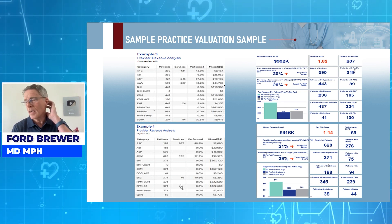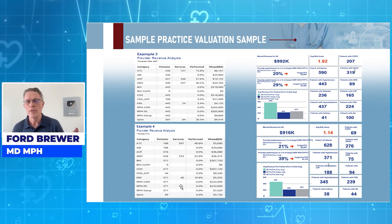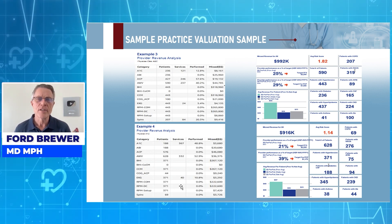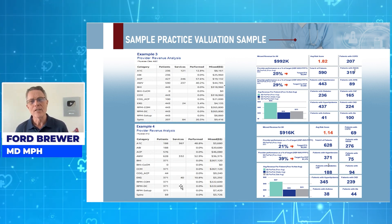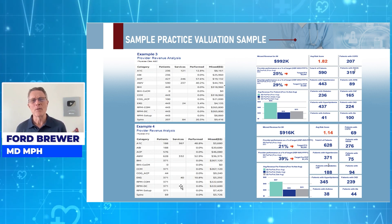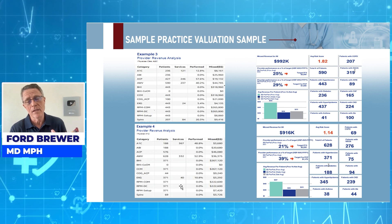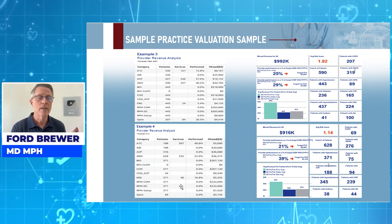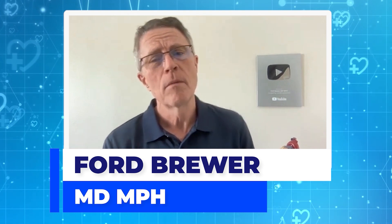Medicare has recently released and made public all of their data. There's one group — Precision Value Based Healthcare — going out saying that nobody else has access to this data, but it's public data. We have access, and other folks do too. What groups like us can do is evaluate your practice to tell you how much you're missing, what you're leaving on the table — both financially and in terms of quality. The finances are driven by the quality.